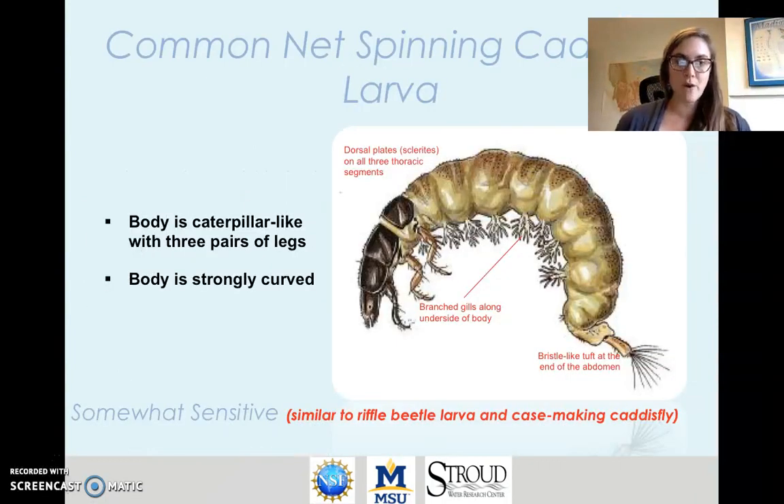To review the morphology of a net-spinning caddisfly: these are in the order Trichoptera and the family Hydropsychidae. Their body is caterpillar- or worm-like with three pairs of legs. They have gills off the underside of their body. The body is often strongly curved or in the shape of a half moon. They have dark plates near their head — those are called dorsal plates — and they have bristle-like tufts at the end of their abdomen.